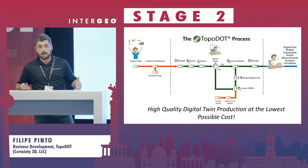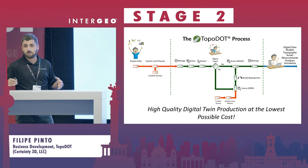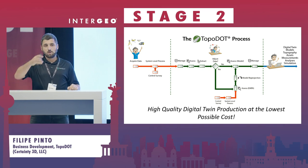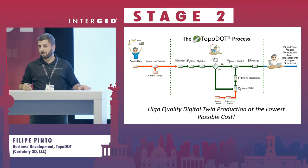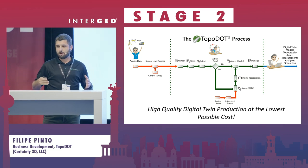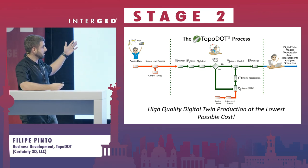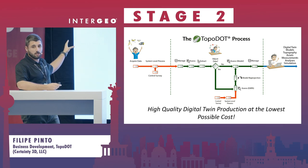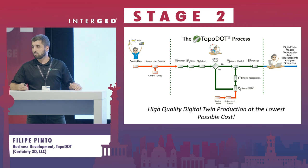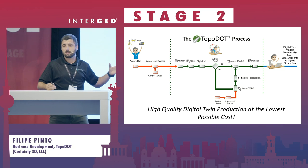This is why we have built this process for those who use mobile scanners or static scanners. You can split the geospatial workflow into three main stages, represented in this pipeline. Initially, there is data acquisition, data registration, and maybe some ground control points — and then the green part, the Topodot part, starts.